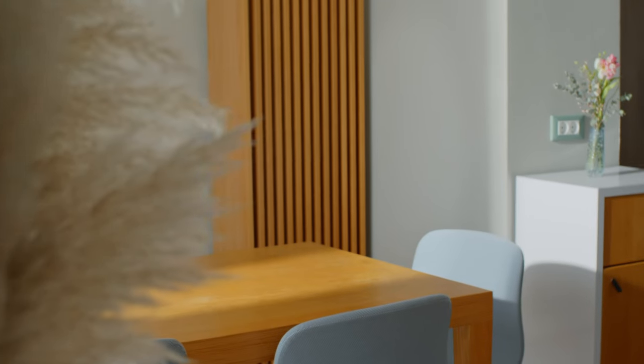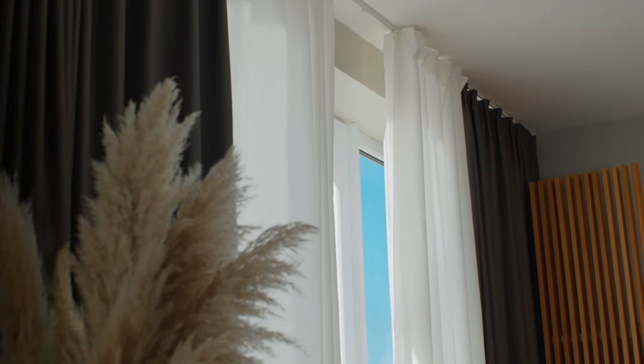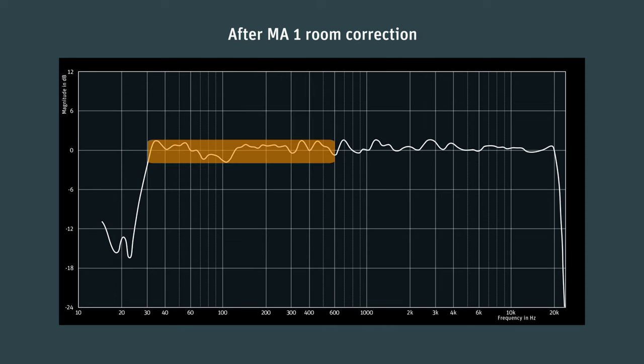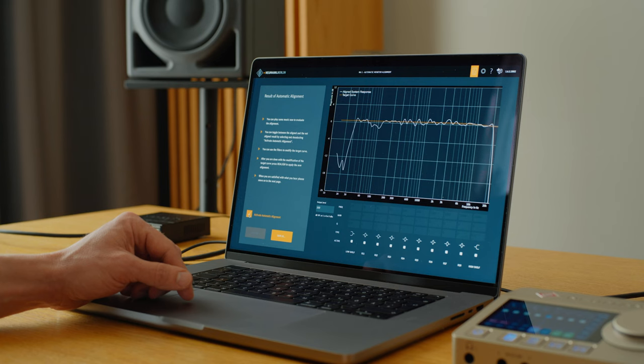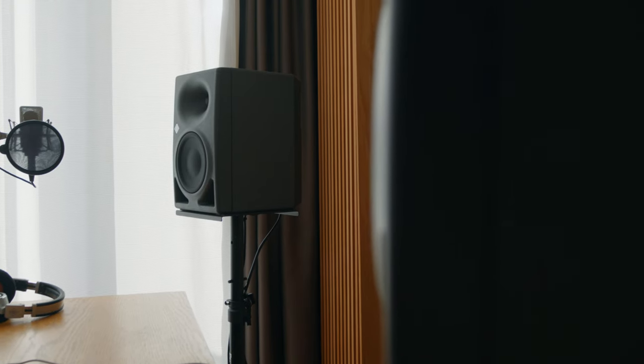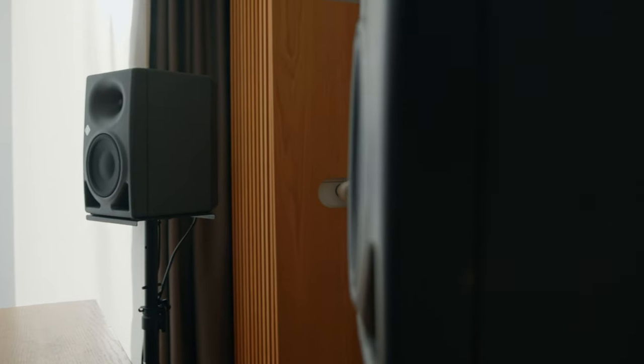As is typical for an untreated room, there are unpleasant resonances. The bass and lower mids in particular are heavily affected, with variances of up to 16 dB. With MA1 room correction, the response is remarkably even and consistent, making it much easier to find the right sounds and create a balanced mix. The target curve is room-adaptive, based on countless measurements and the experience of Neumann engineers — but you can also modify it to your personal taste.